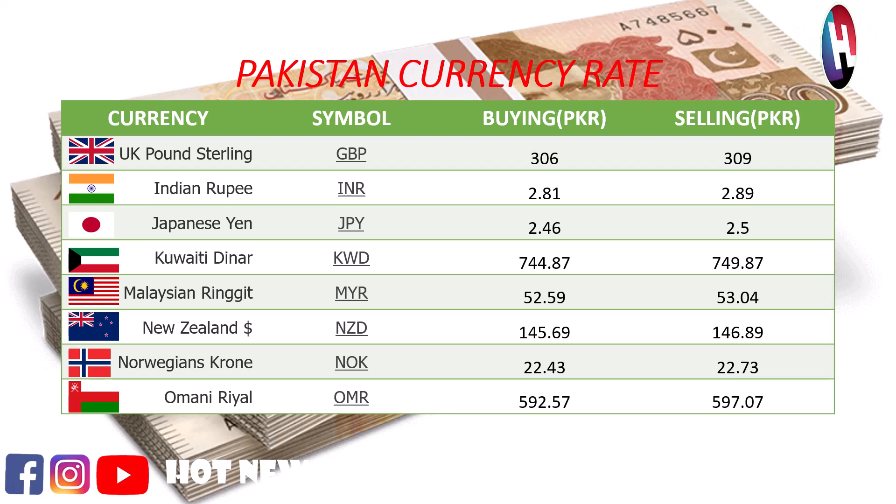Kuwaiti Dinar buying price Rs. 744.87, selling price Rs. 749.87. Malaysian Ringgit buying price Rs. 52.59.